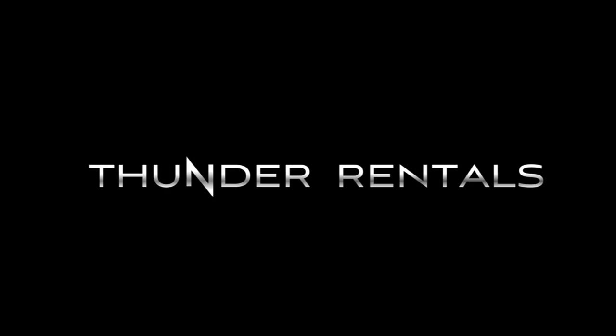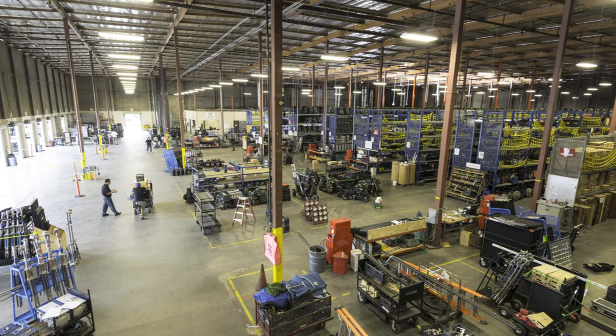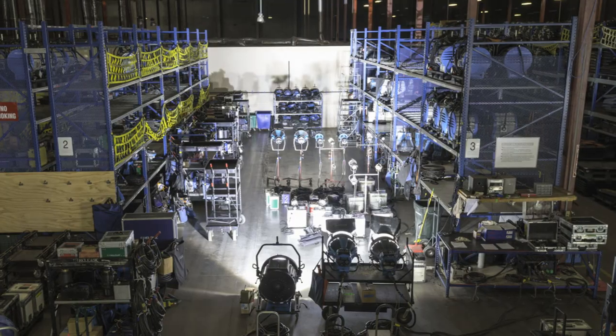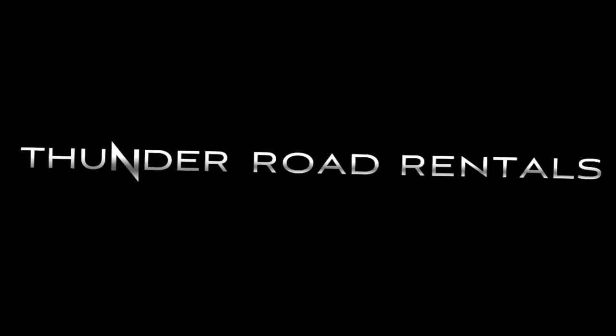Thunder Studios has positioned itself as a one-stop shop by establishing a partnership with Sinelis, the number one light and grip rental house in the world. Through this new relationship, Thunder Studios now houses top-of-the-line Sinelis equipment for use in studio, or take our gear on location through Thunder Road Rentals, saving you time and money by not paying for your equipment twice.